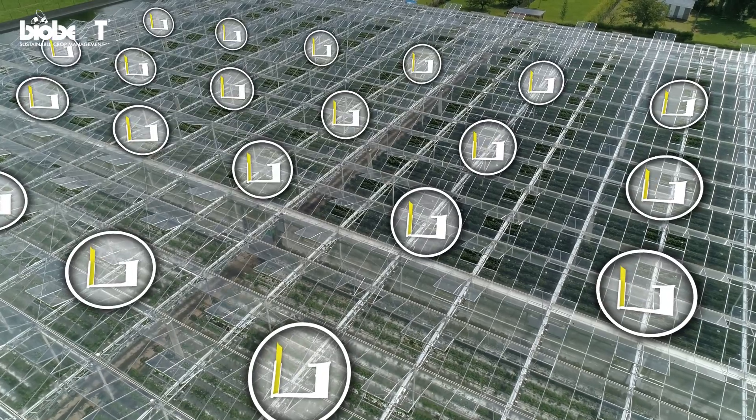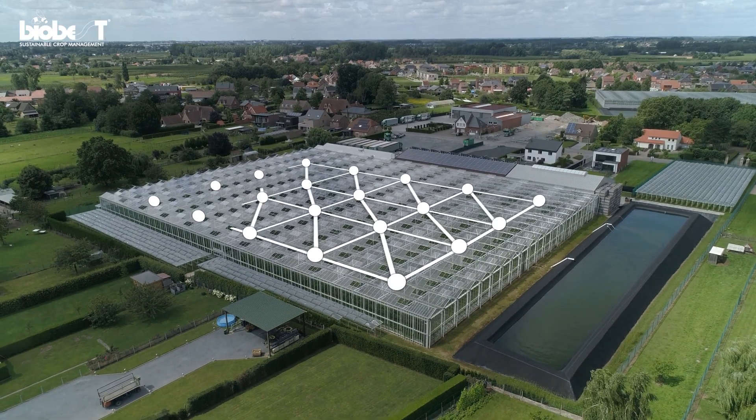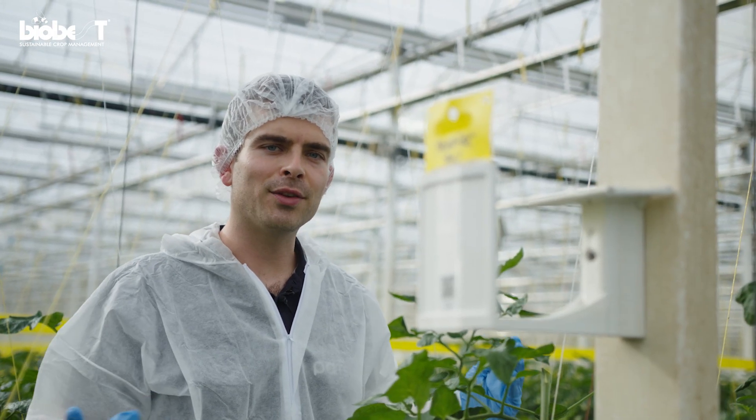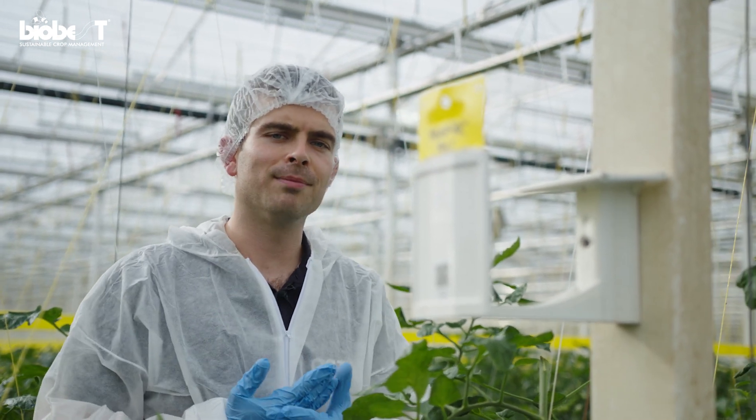40 TrapEye units are all online at the same time, establishing a WiFi mesh network. Pictures are sent through this network to a central hub, and from there the pictures are sent to the cloud where Biobest's algorithm takes over.